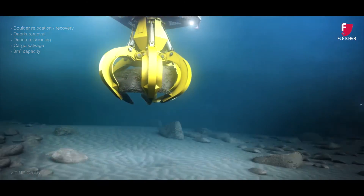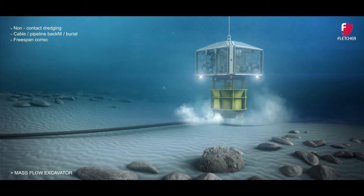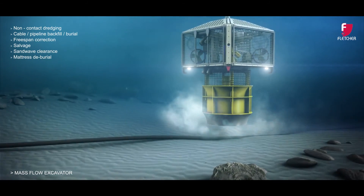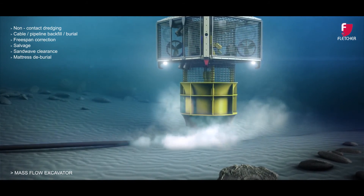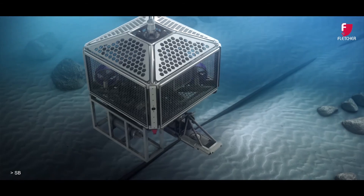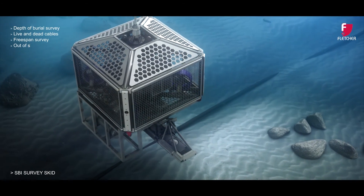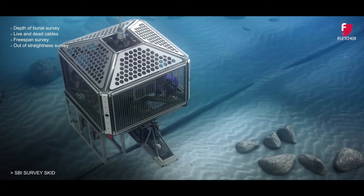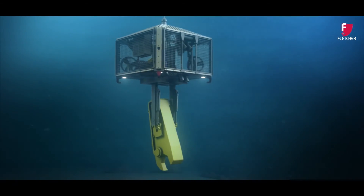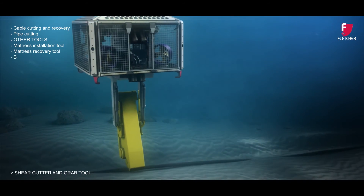Our mass flow excavator is used for exposing buried objects and for controlled burial of cables. Post-lay survey activities include depth of burial and cover of live and dead cables, pipelines, free-span survey and out-of-straightness surveys. The shear cutter tool can be utilised for cutting and recovery of cables and pipelines.